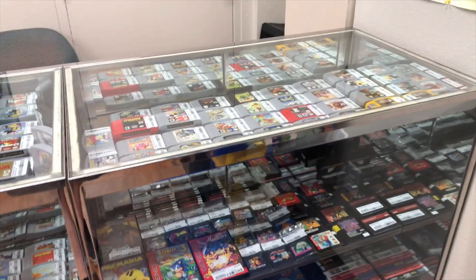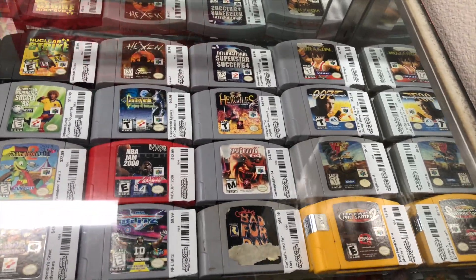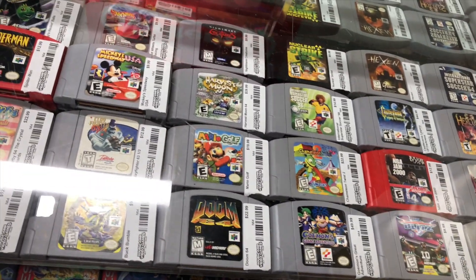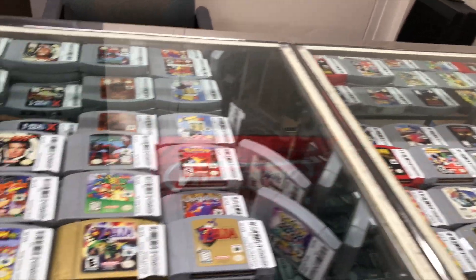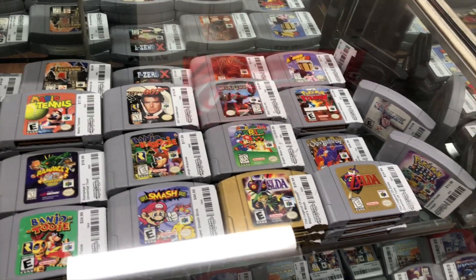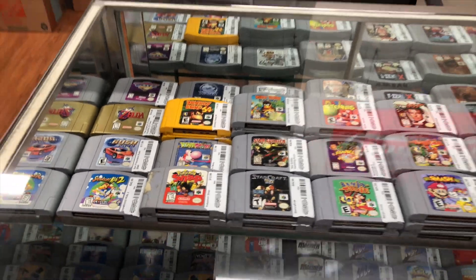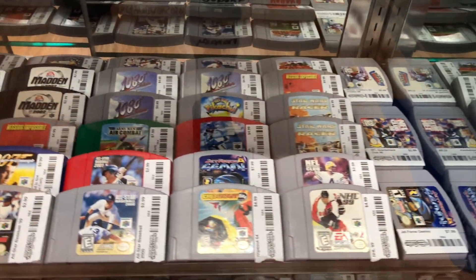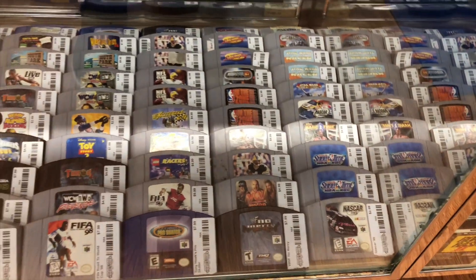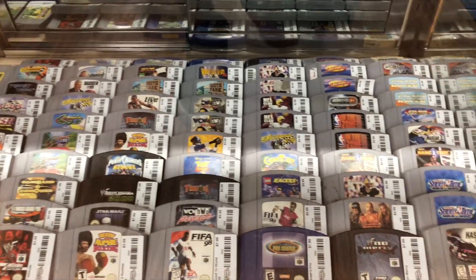Up on top here we have some of the better N64 games laid out so customers can see what they're looking for - the condition of the front label and prices and all that. That continues on the second glass case with a lot of the Mario and Zelda stuff on this side. Going down, this is just some of the bulk N64 stuff - cheaper filler title type stuff on the bottom shelf as well. We try to keep our prices very fair and normally round down from what price charts say.